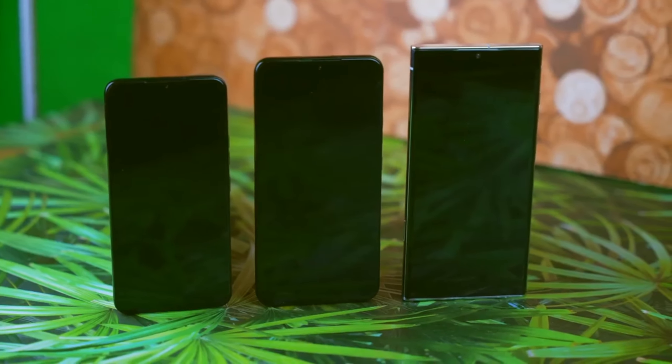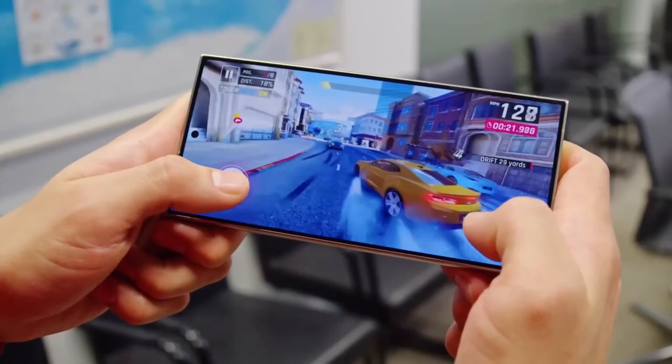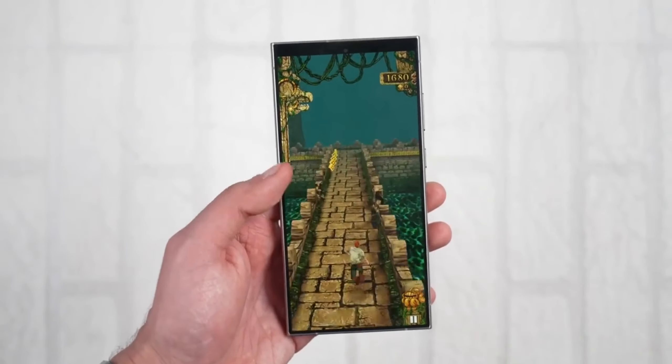Another reliable leak suggests the chip will house the most powerful GPU ever seen in a smartphone. Benchmarks show prototypes running Genshin Impact at a smooth 1080p resolution and 60fps — a dream for mobile gamers. Currently, this popular game is capped at 720p on most phones and maintaining a consistent 60fps is a struggle.